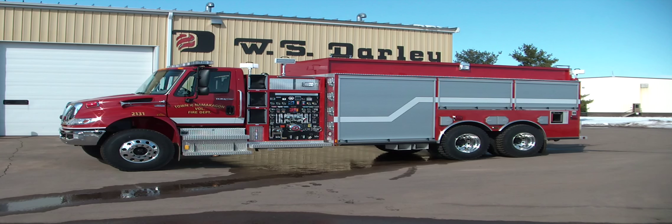Here is a new Darley Pumper Tender built on a Navistar International Durastar 4400 chassis for the Namakoggin Volunteer Fire Department near Cable, Wisconsin.